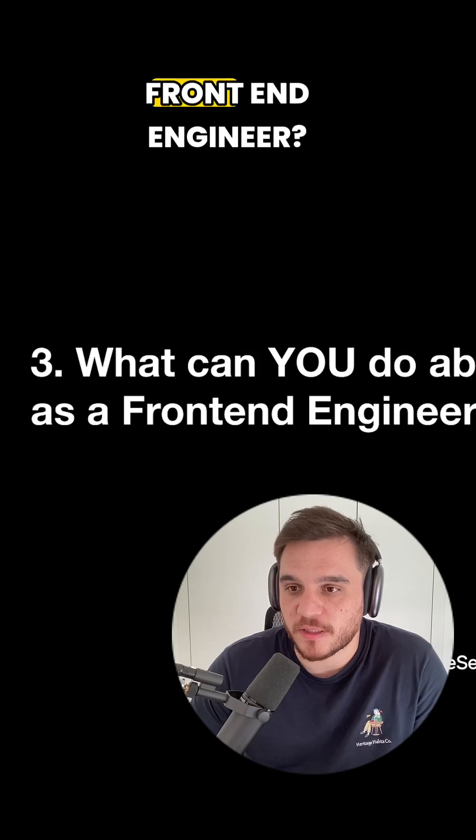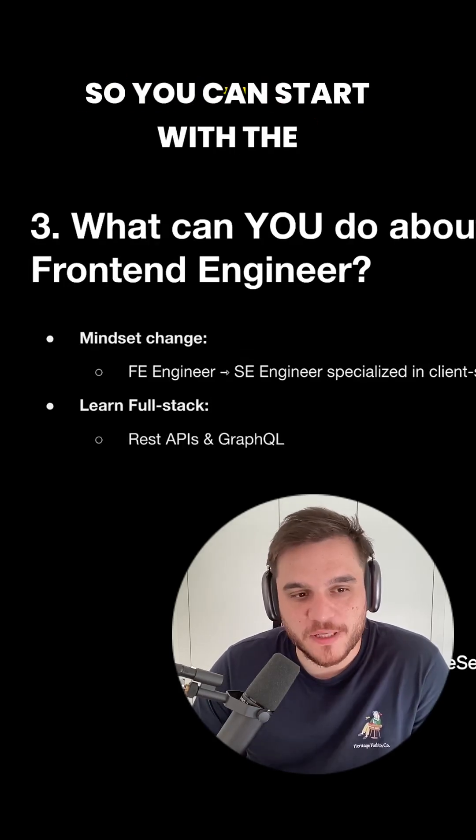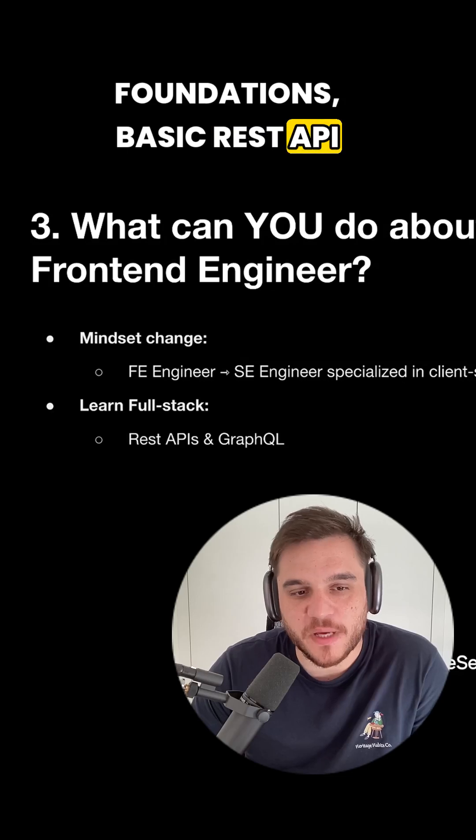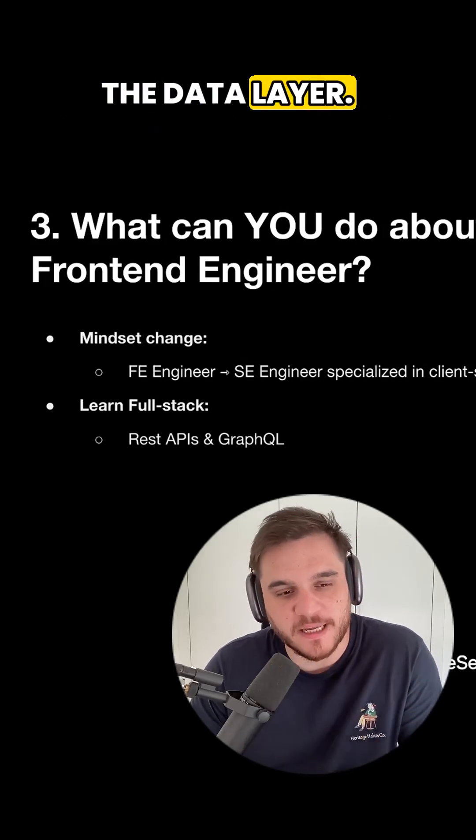What can you do about it as a front-end engineer? You've got to learn full-stack skills. You can start with the foundations: basic REST API and GraphQL knowledge, moving from the front-end towards the data layer.